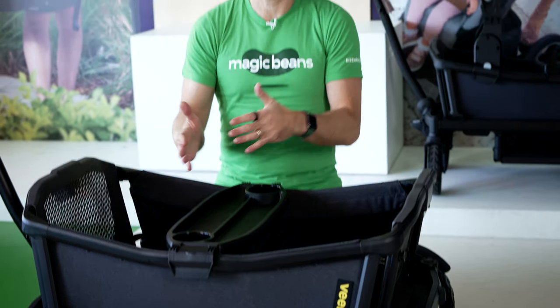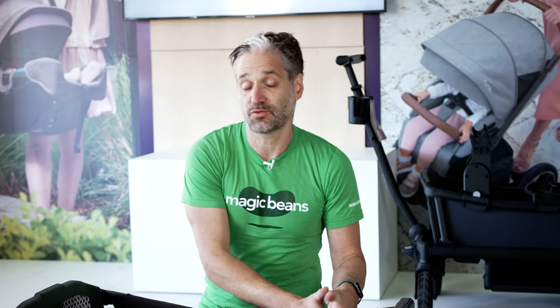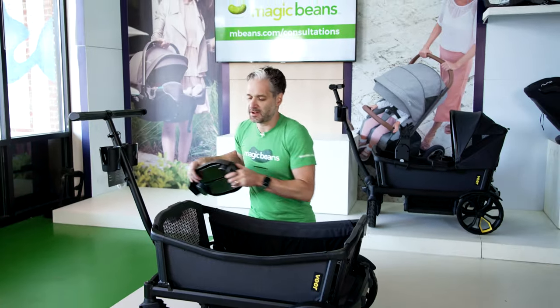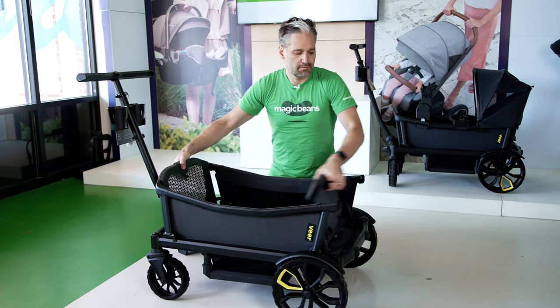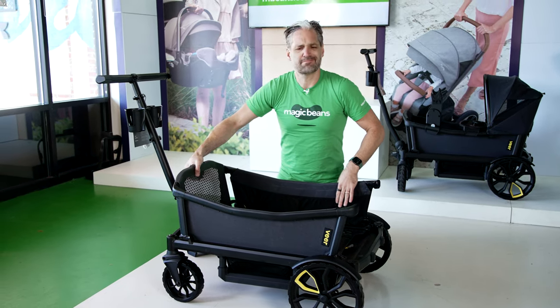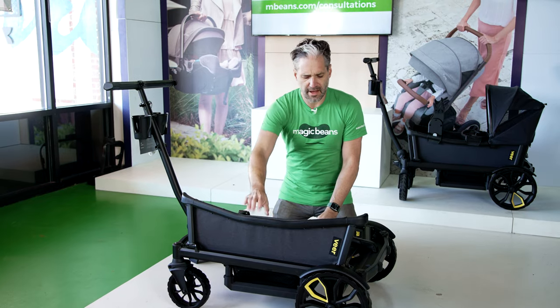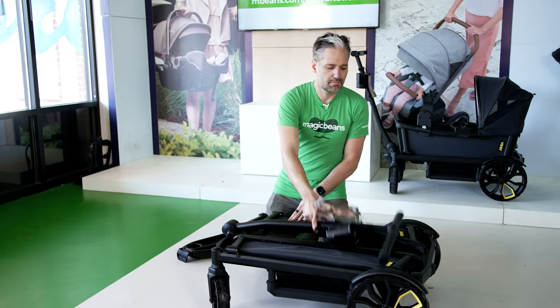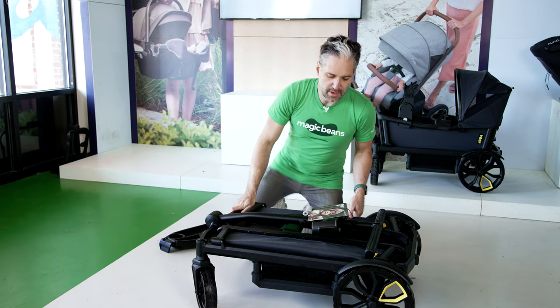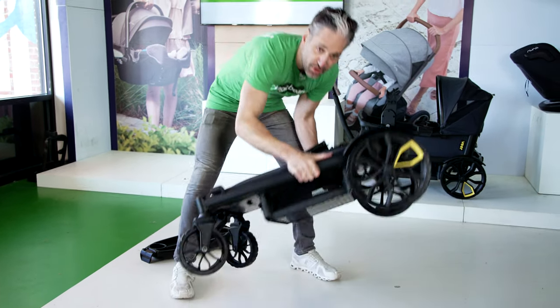The cool thing about this — true for the Veer Cruiser XL as well as the original Veer Cruiser — is that it's really easy to fold. You take off that tray, there's a little button, you pull that in, fold that down, fold this down, take this right here, fold that down, and you can pop this into the car.